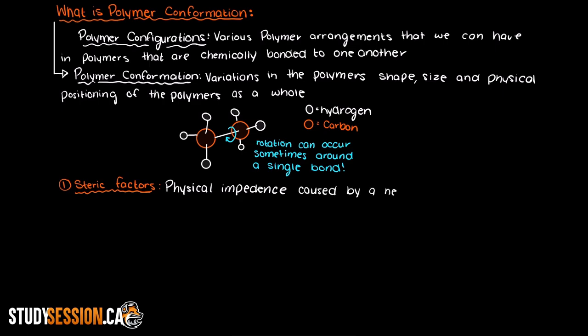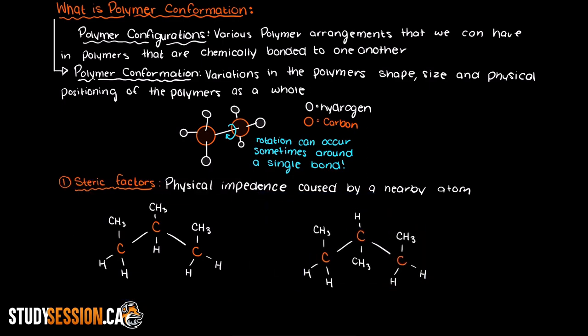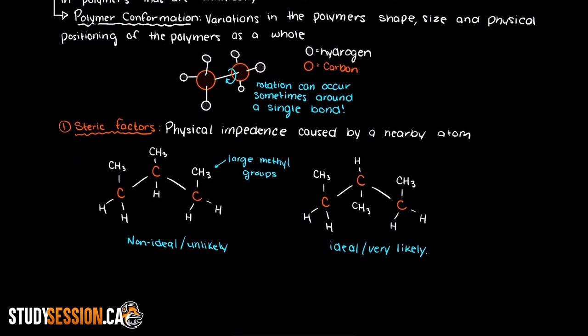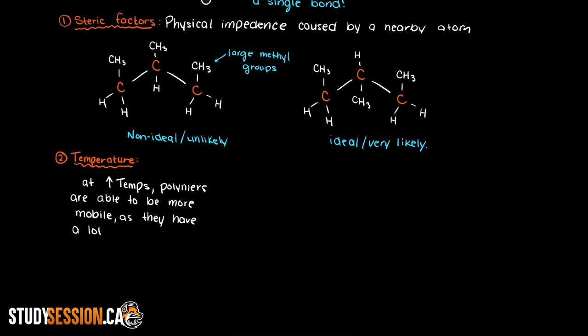An example of a steric factor is the following: if each carbon in this linear chain has a methyl group and a hydrogen attached to it, then the conformation will most likely be limited as the large methyl groups on either side of our central carbon will force it to the other side, as that is the lowest energy state requirement, meaning it is easier to maintain that position and therefore favorable to our polymer. Other factors affecting the conformation of polymer chains include the temperature of the polymer. Polymers have various states that they can exist in given the temperature they are at. At higher temperatures, the monomers are often able to be more mobile as they have higher energy states.